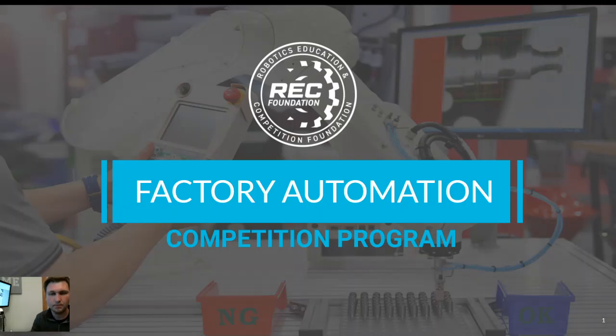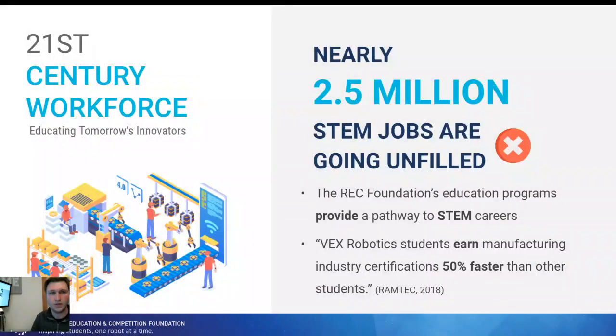Taking a step back — you may have heard, if you're in the STEM field or involved in STEM, that there is a large job gap that is now here. Over 2.5 million jobs are going unfilled that are STEM jobs, everything from robotic technicians to engineers to maintenance techs. There are so many different jobs out there related to STEM that are going unfilled.